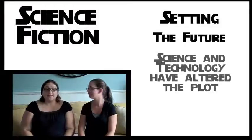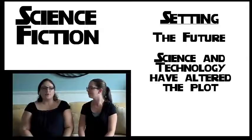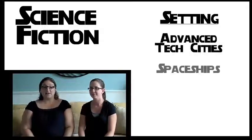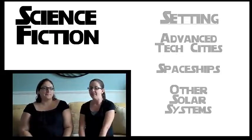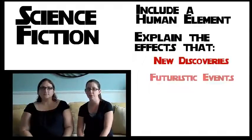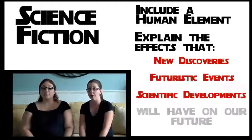Science fiction is typically set in the future where science and technology have altered the plot of the story. These stories can take place in advanced tech cities, spaceships, other solar systems, etc. They include a human element and explain the effects that new discoveries, futuristic events, and scientific developments will have on our future.